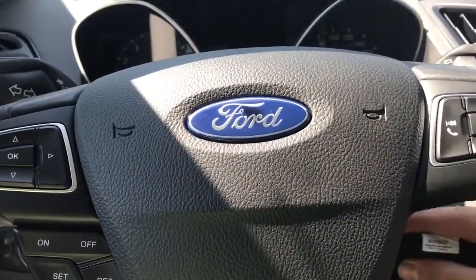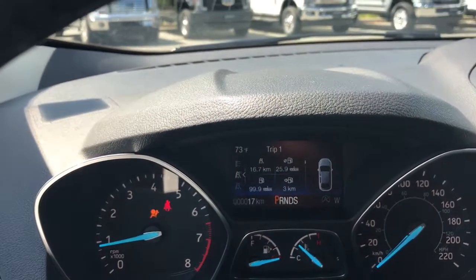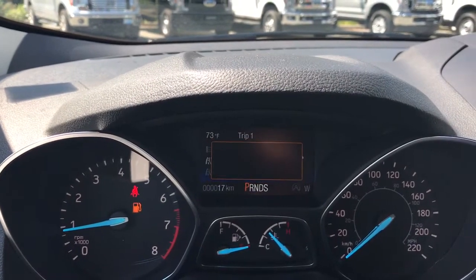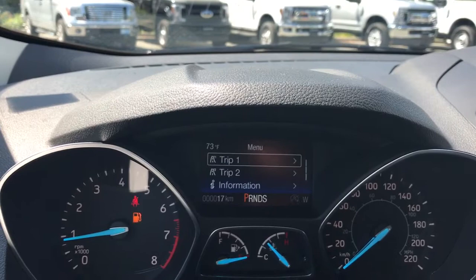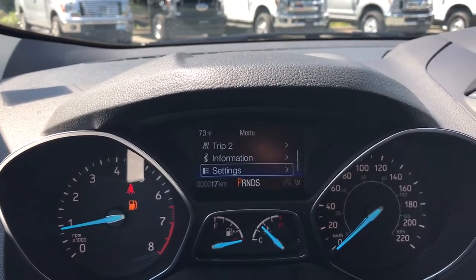When we start up the vehicle you're going to see any important messages as well as a menu that you can toggle through and go through the different options. You have Trip 1, Trip 2, Information, Settings — and these all have submenus.